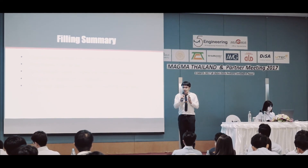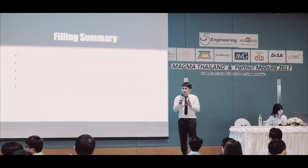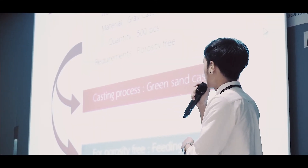When we started with the green sand, we started to make a lot of work. For the air pressure, we have a lot of work. We use green sand casting. This is the process of the first place.